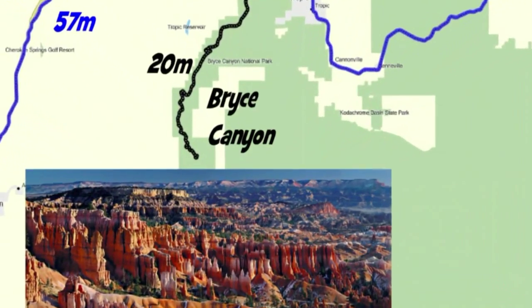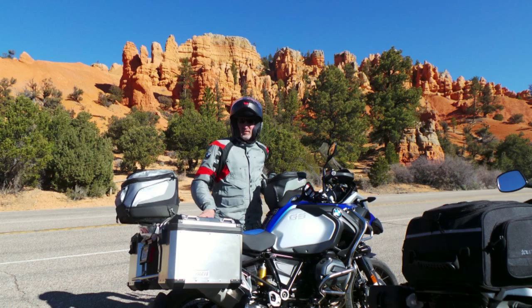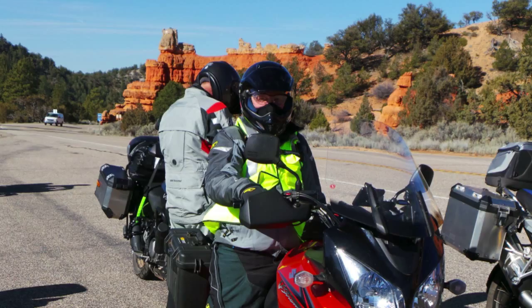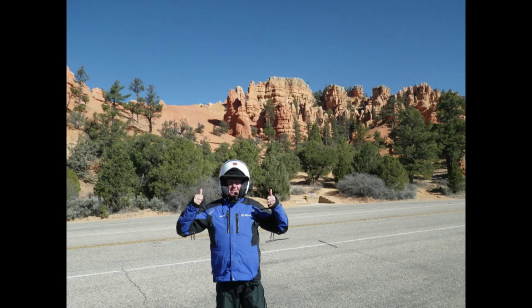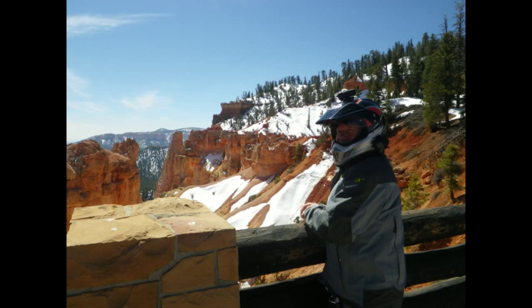Day two would take us into Bryce Canyon. Even before getting to Bryce Canyon the terrain turned spectacular. This is Red's Canyon on the way up to Bryce. Jeff was excited. We entered Bryce Canyon and the place is spectacular.